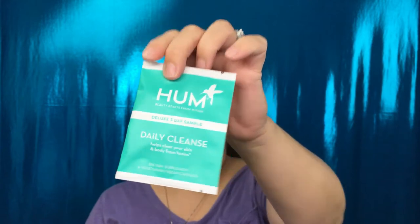This is Hum — it is a deluxe three-day sample for a daily cleanse that helps clear your skin and body from toxins. This must be a new brand at Sephora, because when I went to purchase my Fenty concealers, they gave me a sample bag that had this brand — it was a pack of sleep aids. So this is the second item I've received from them. It says they combined botanicals to help detox your largest organ, the skin, as well as the liver, bowels, kidneys, lungs, and lymphatic system. Take two capsules with or without food. That's an interesting item to get in a Sephora Play bag.